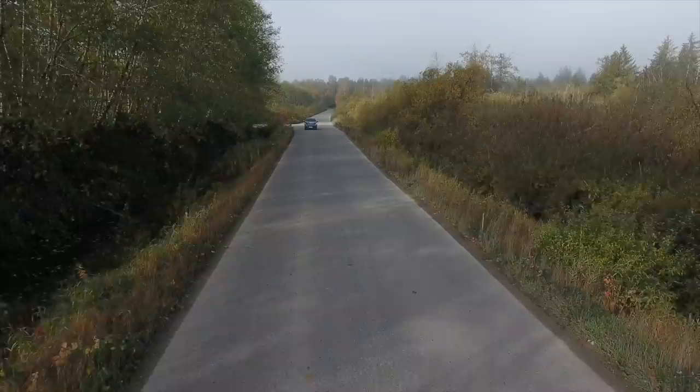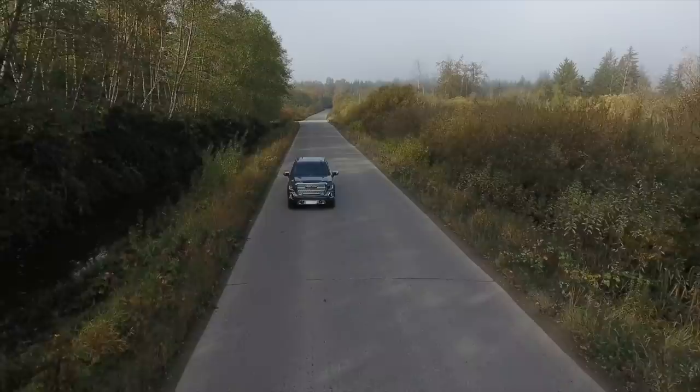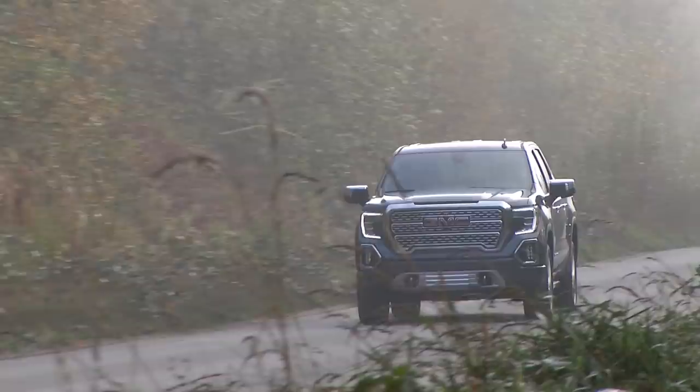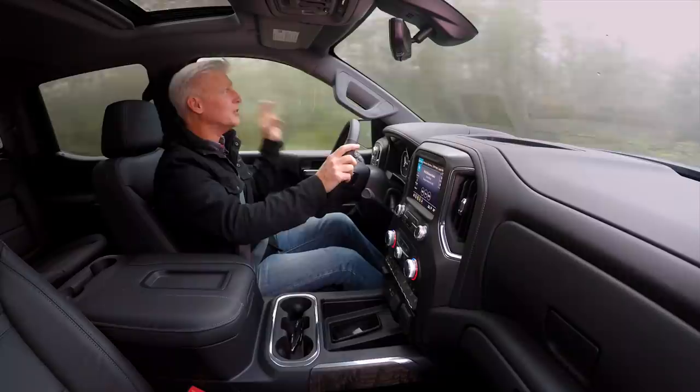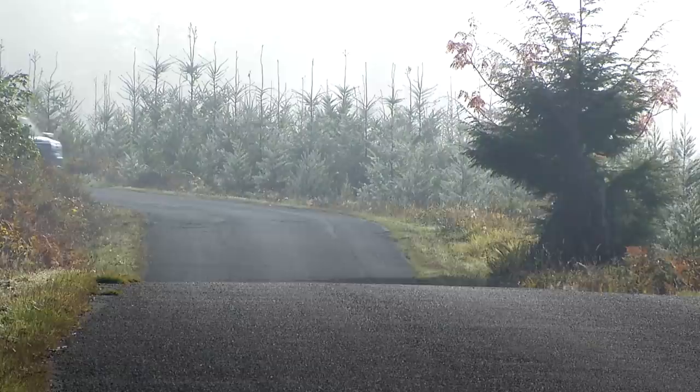Order the $5,800 Denali Ultimate package to add automatic emergency braking with pedestrian detection, forward collision alert, and lane keep assist with departure warning. Notably, adaptive cruise control is not available. Sierra has blind spot warning, but unlike some competitors, it does not compensate for a trailer you might be towing.